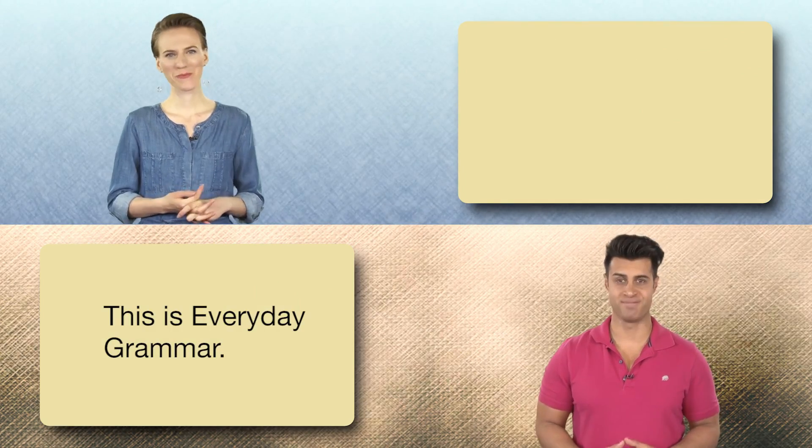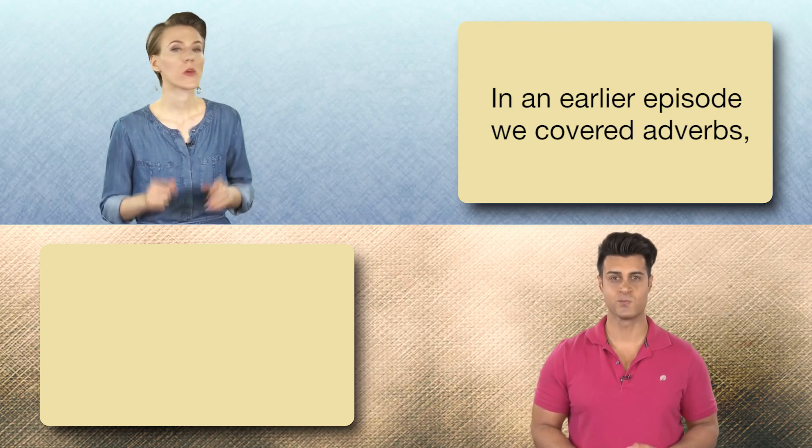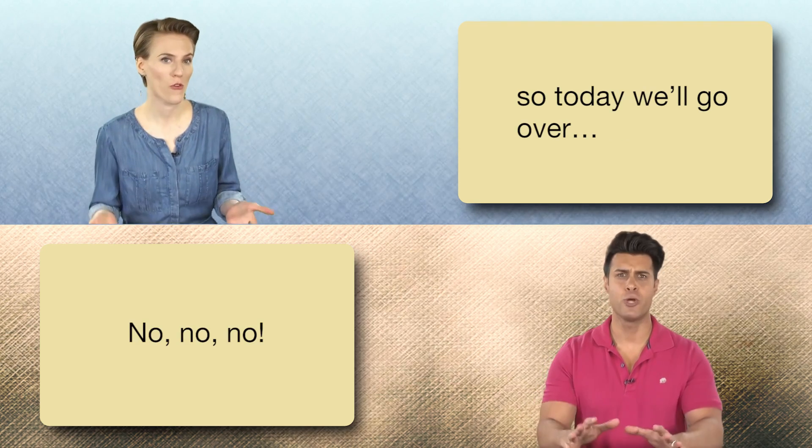This is Everyday Grammar. I'm Kaveh. And I'm Lucia. In an earlier episode, we covered adverbs, so today we'll go over...